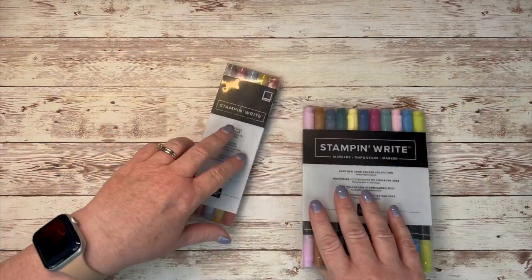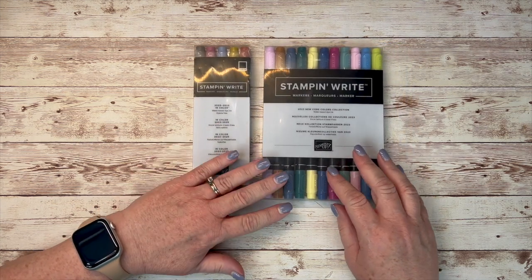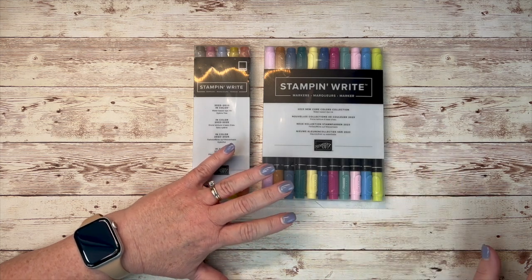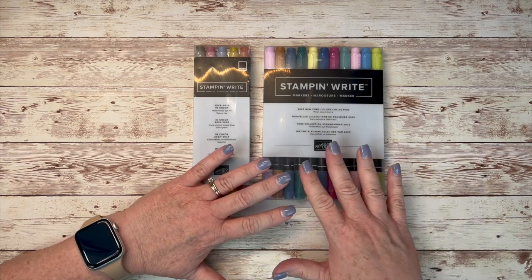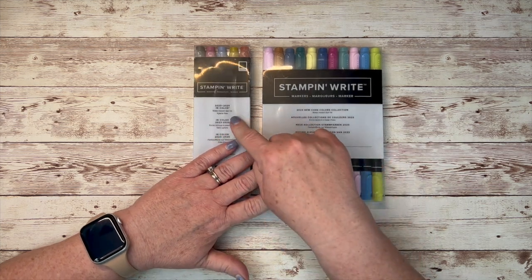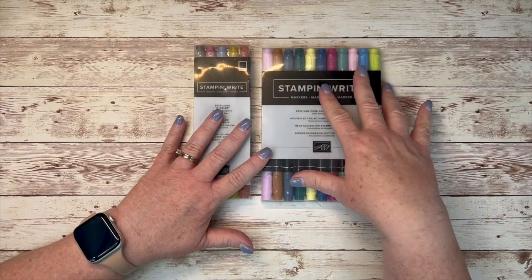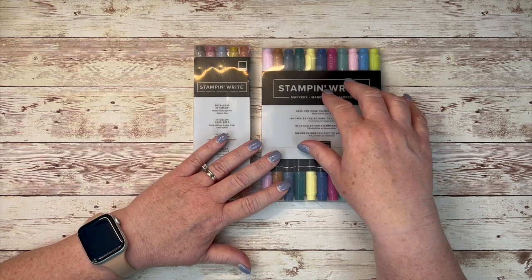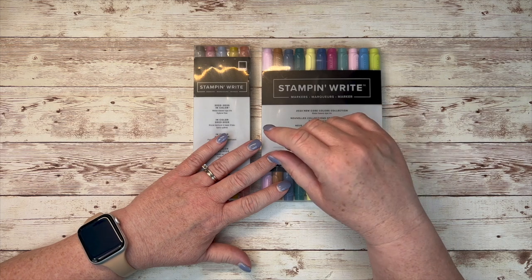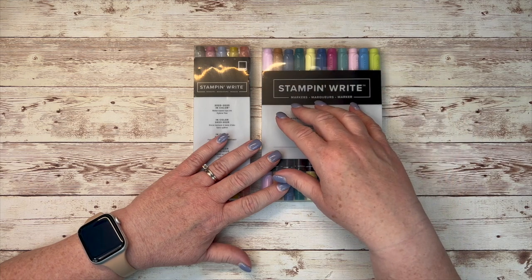I love that Stampin' Up! looks out for us as demonstrators, and we're also customers. Since we had so many to do, the blends don't come in big groups but the Stampin' Write markers do because they've been refigured. We were able to order the in-color ones and the new core colors in the new markers. Now, if you own the other markers, unless you are just drawn to these, those are going to be just fine. I would not put my dollars there when there are other things that you want.